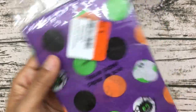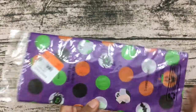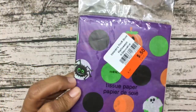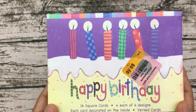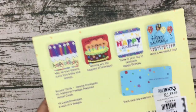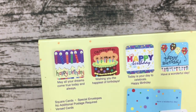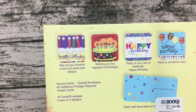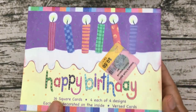I also picked up Halloween tissue paper for 50 cents — I thought this would be great for happy mail I'll be sending out in October. Here's another item: a box of birthday cards, 16 square cards for 50 cents. They're great for children's birthdays — colorful enough to work if you don't have time to run to a shop. For 50 cents you cannot beat that.